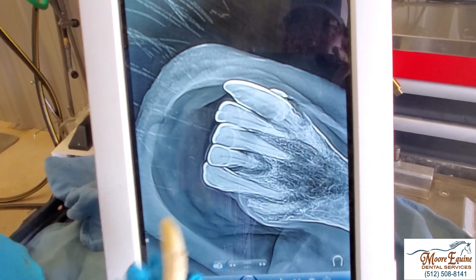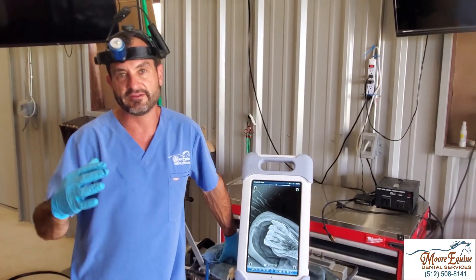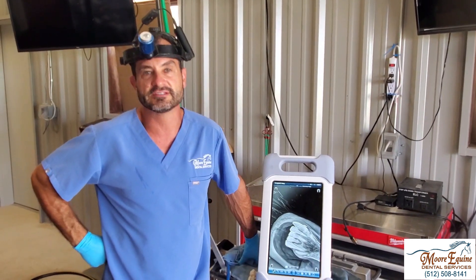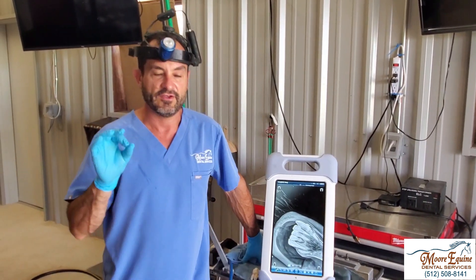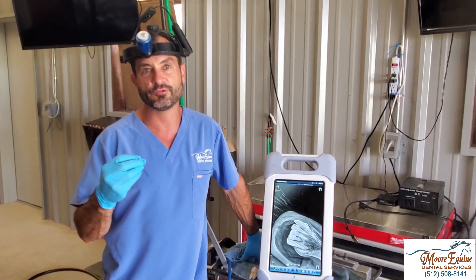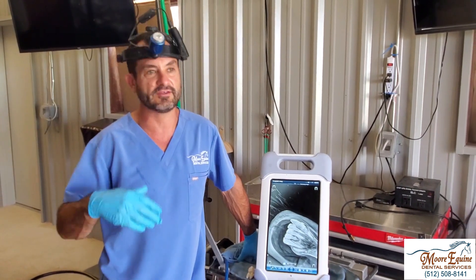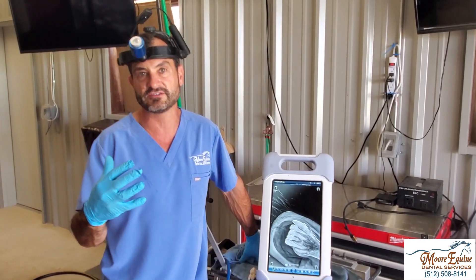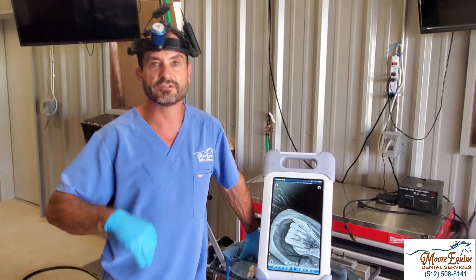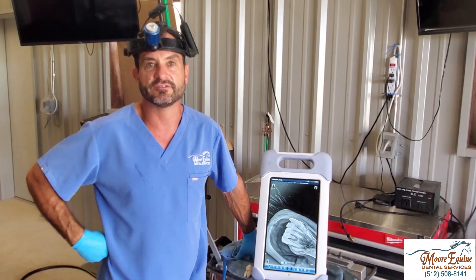The only treatment for the very affected teeth is extraction. One of the things that everybody who practices a lot of dentistry can tell you consistently is that virtually without exception, every one of these horses where we take out the painful teeth, the clients see some kind of improvement. It can be different things, but there's always some change in behavior — sometimes dramatic, sometimes subtle — but something always changes for the better where they're basically displaying more signs of comfort.